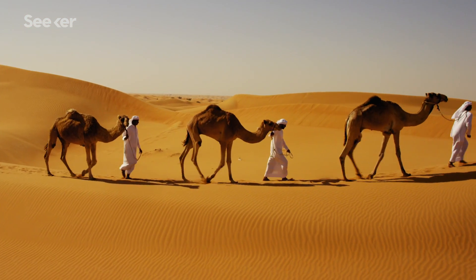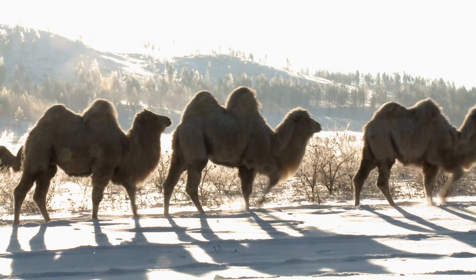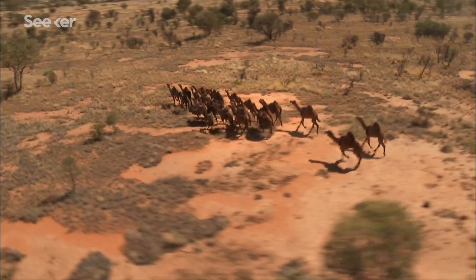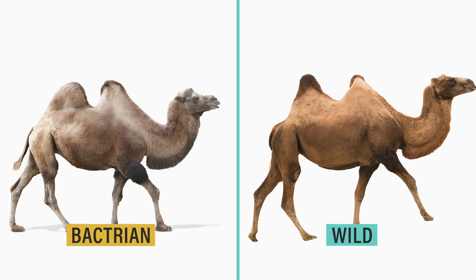Camels are some of the most durable animals out there, which makes sense because scientists think their ancestors migrated from North America through the harsh Arctic tundra, eventually making their way to the desert regions where they live now. There are three types of camels: the dromedary, which has one hump, and the Bactrian and wild camel, which have two.